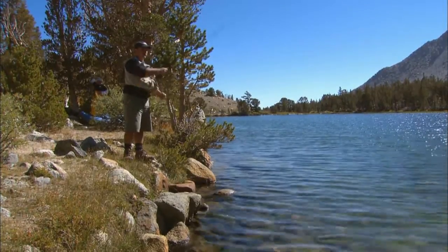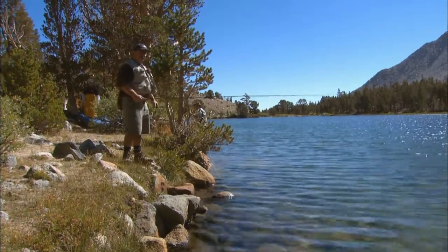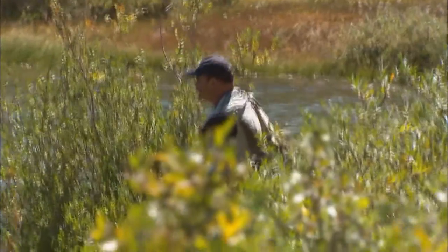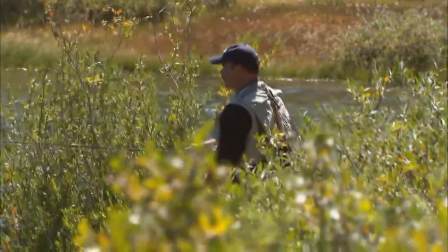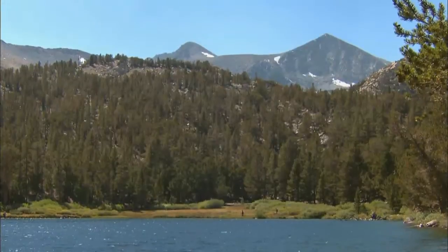Kevin McNulty is the editor of 4WD Sport Utility magazine, and he is no stranger to outdoor adventures. Unlike the rest of these guys, Kevin actually didn't grow up fly fishing — he learned about it from a book he bought. He spent two months traveling parts of Colorado, Wyoming, and Montana, getting better acquainted with the nuances of the sport. You might say he's been hooked ever since.